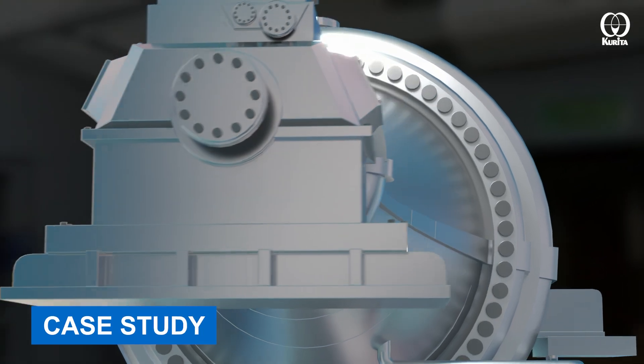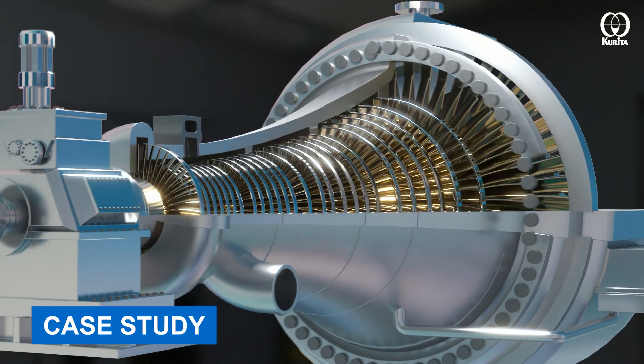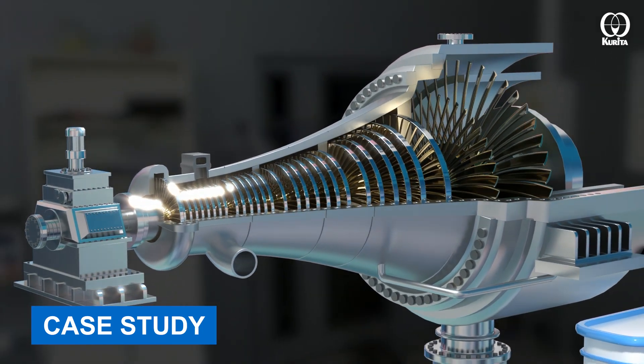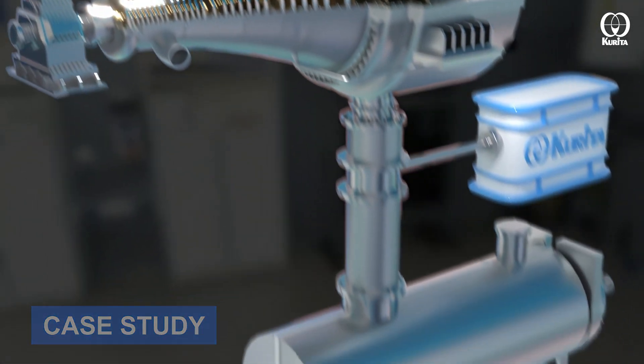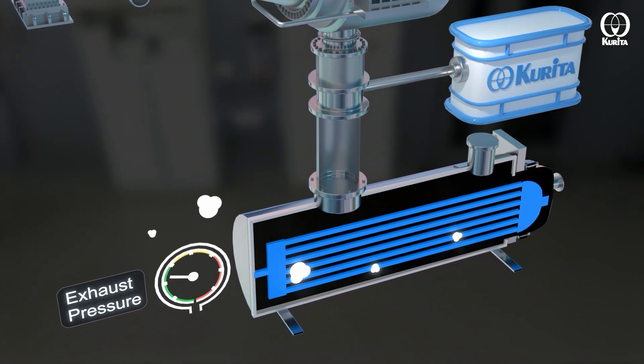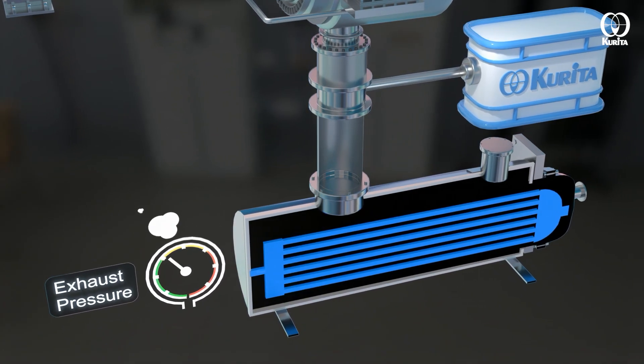Our customer in a hydrosulfurization unit was experiencing issues with reduced output from the steam turbine that drives the hydrogen gas recycle compressor during the summer. The cause was a deterioration in the vacuum degree in the condenser due to a rise in the temperature of seawater, which is used as cooling water.